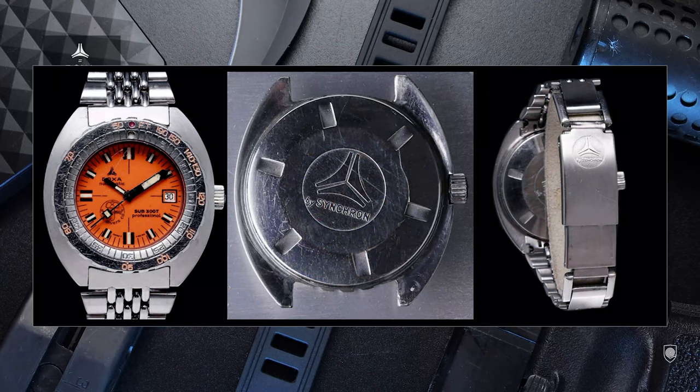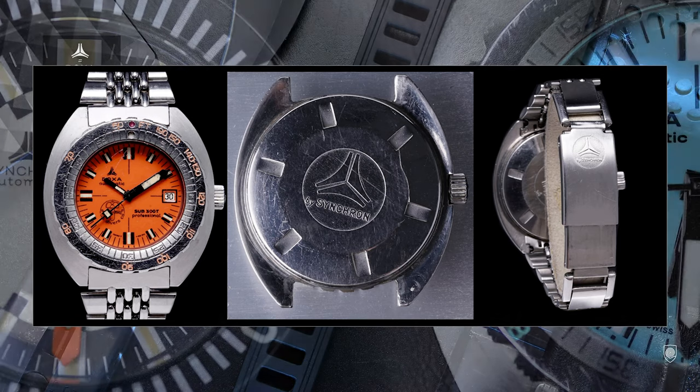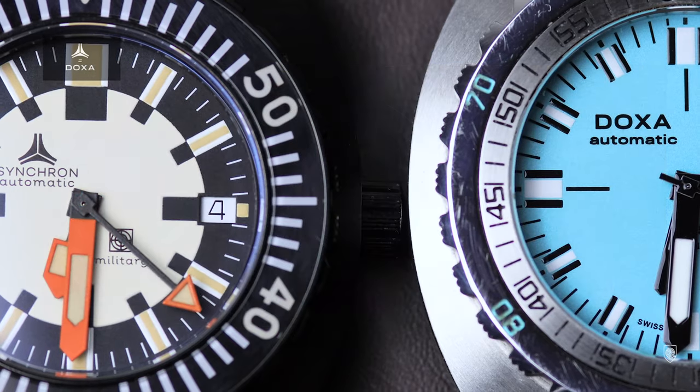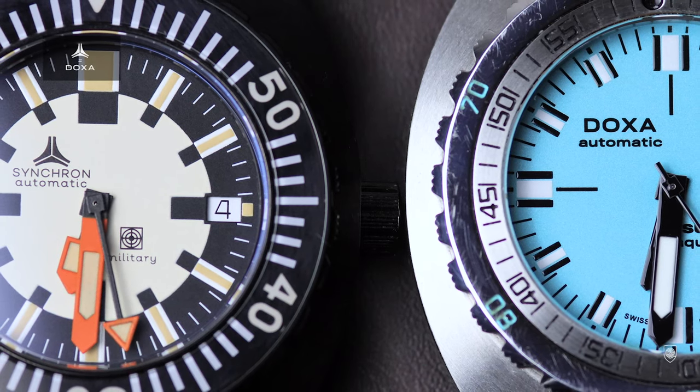Currently there are lots of vintage iterations on social media with either the Synchron logo or the Doxa label with a sub-label reading 'by Synchron' — either on the dials, the case backs, or on the famous beads-of-rice bracelet clasps.